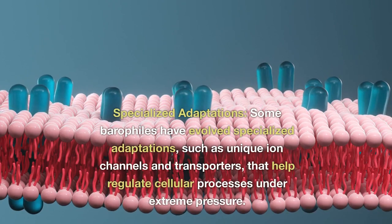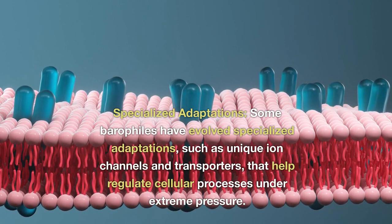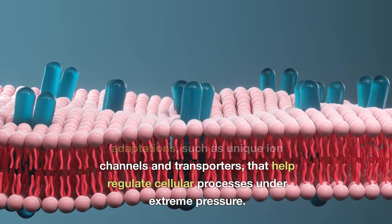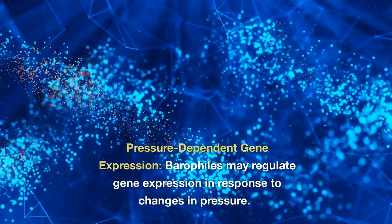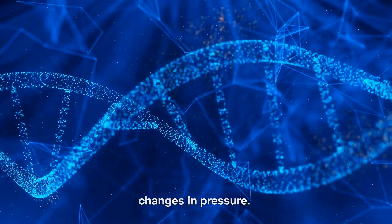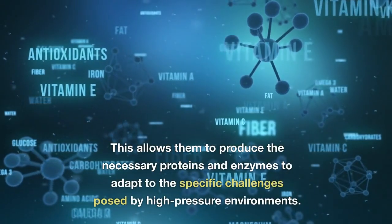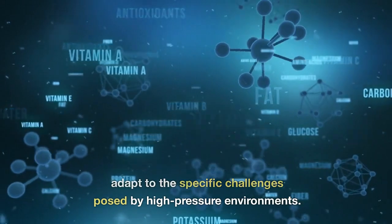Specialized adaptations: some barophiles have evolved specialized adaptations, such as unique ion channels and transporters, that help regulate cellular processes under extreme pressure. Pressure-dependent gene expression: barophiles may regulate gene expression in response to changes in pressure, allowing them to produce the necessary proteins and enzymes to adapt to the specific challenges posed by high-pressure environments.